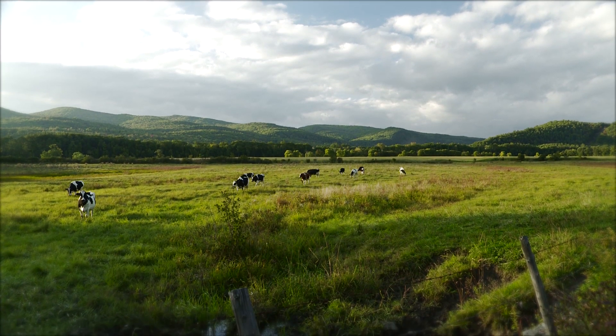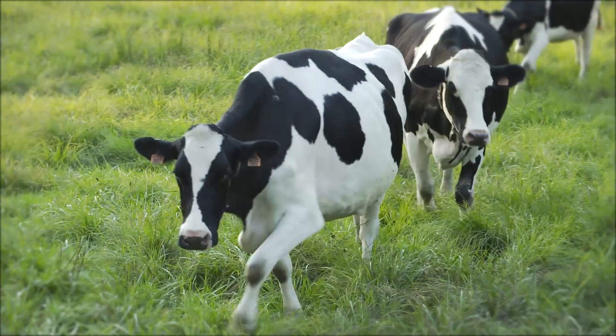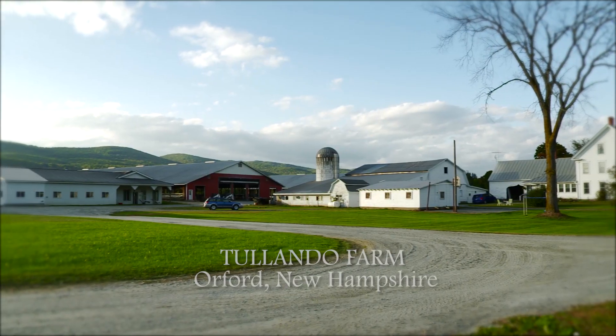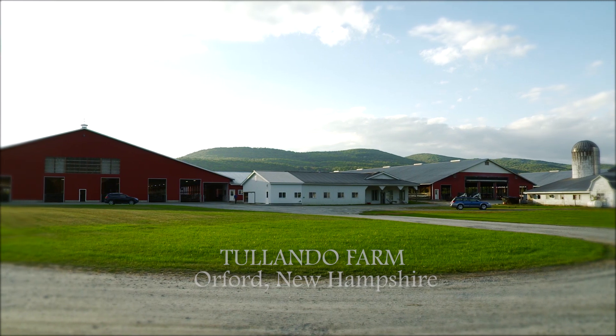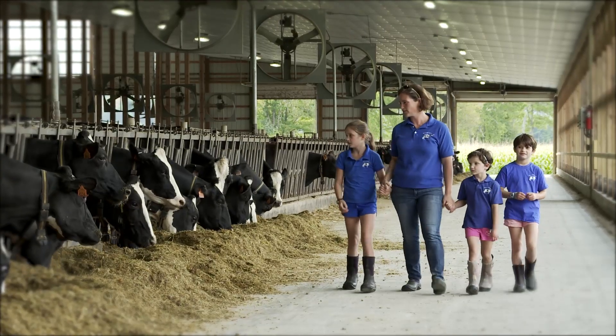My folks bought the farm here in 1956, so I've been here all but two years of my life. We continue to change and grow as the family changes and more members of it become involved. It's pretty rewarding for me to be able to have family around.